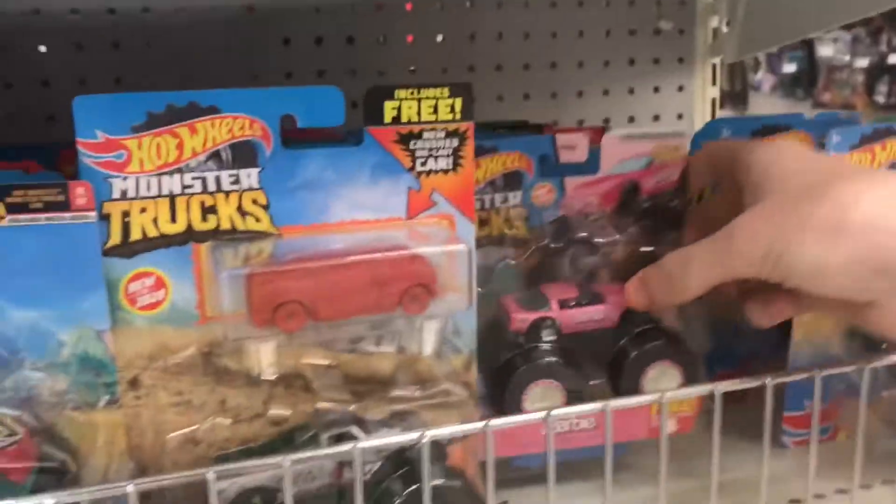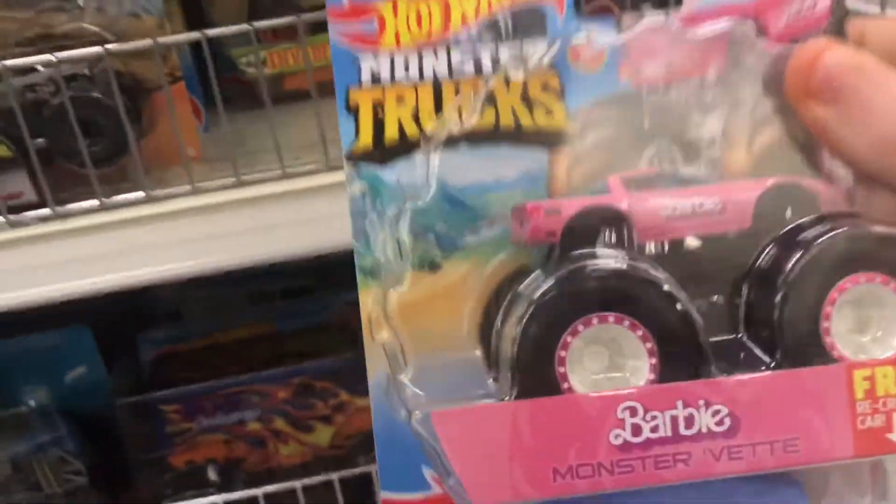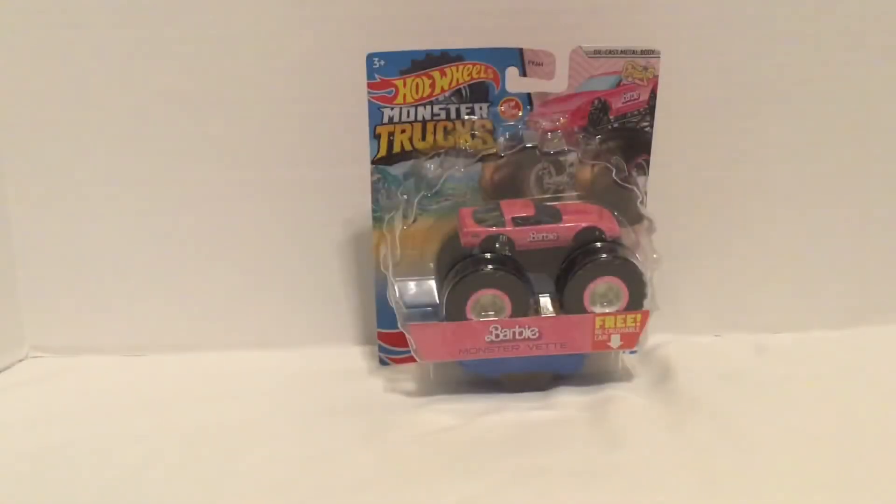Yo, yes, they have it right here! Hey guys, MJG here. Today I'll be reviewing Hot Wheels Monster Truck Barbie Monster Vet. Here's the front of the box, which shows off the truck.